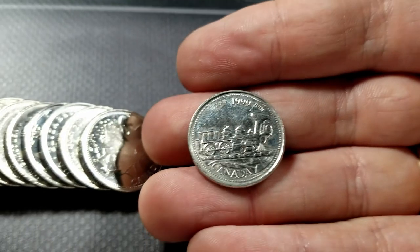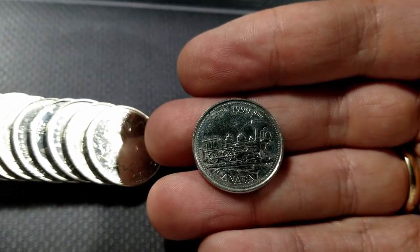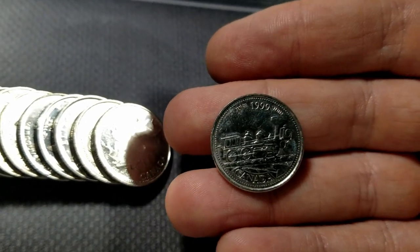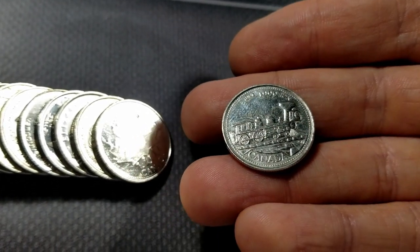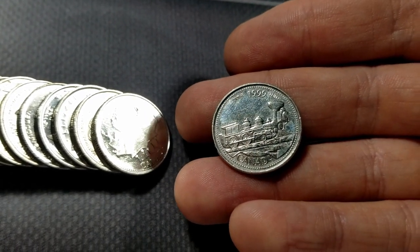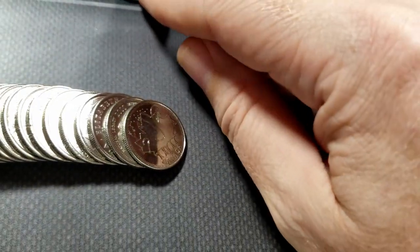1999 millennial quarter, June. The mintages started going up in this series around August or September. So the early ones are decent — I think most of them are in the teens, around 15 to 19 million, somewhere around there for the 1999s.